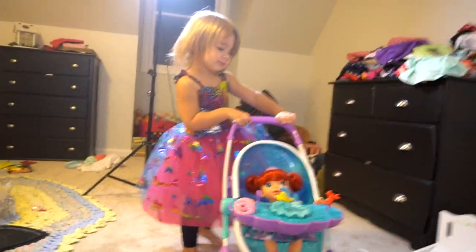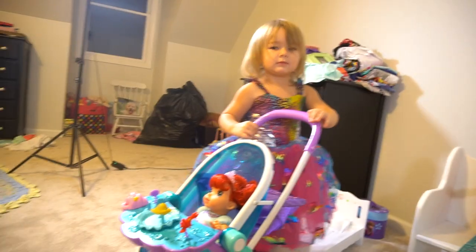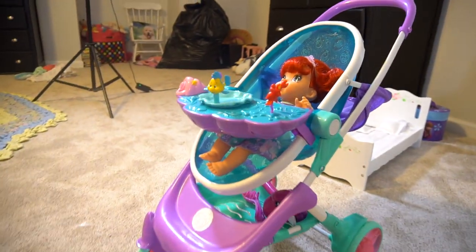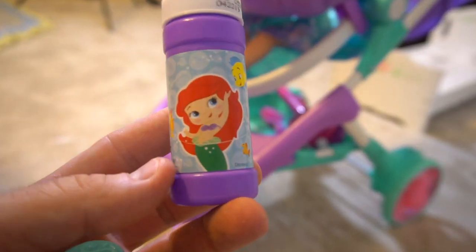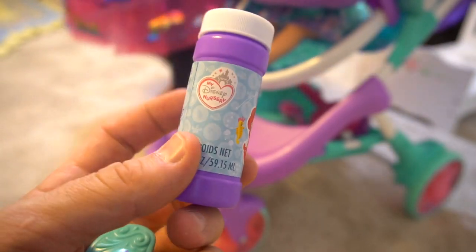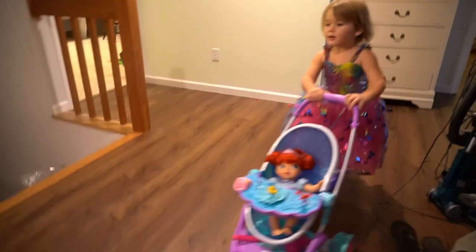Very cool. Well, thanks a lot to Jack's Pacific for sponsoring this video for all these Ariel toys. And we didn't show this — here is the bottle of bubbles that you get for this bubble stroller. We can put that in there.